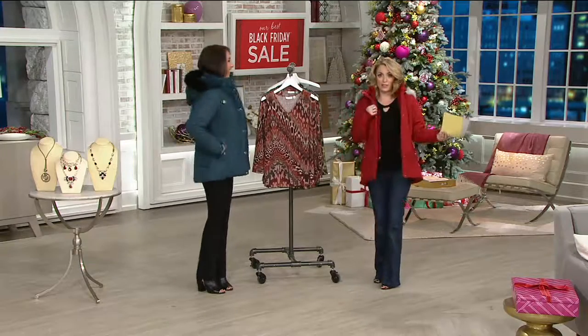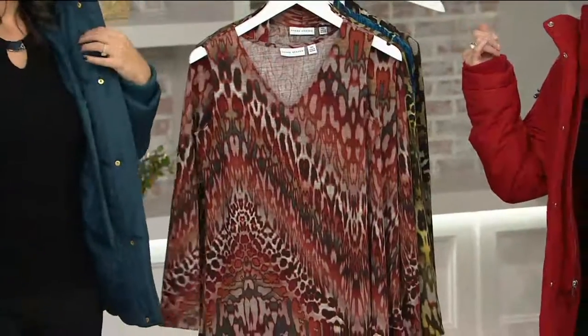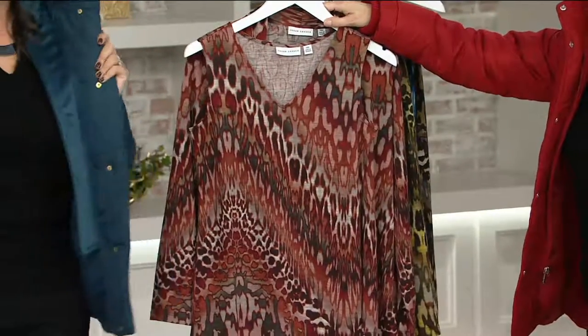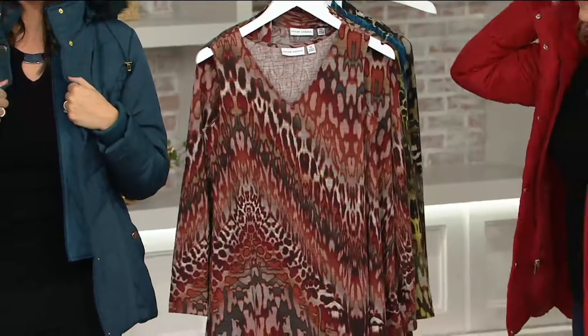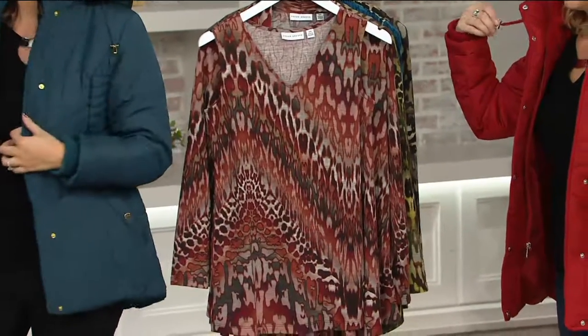We've both put on the today's special value. I have it on in the red, and you're wearing it in that beautiful majestic teal. I have to tell you, this color is really cool. It looks really good on you. I think it would go on any skin tone — it's a very universally flattering color.